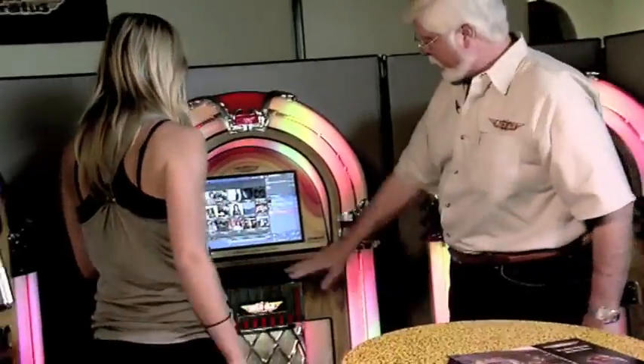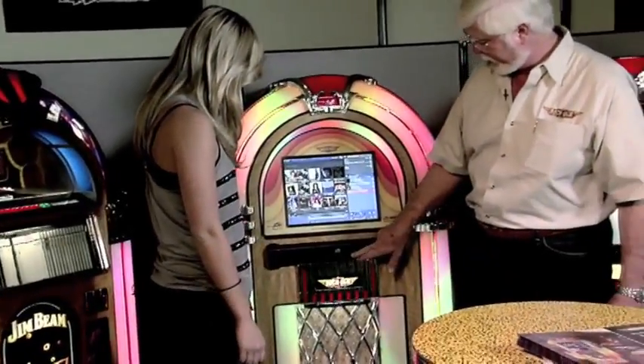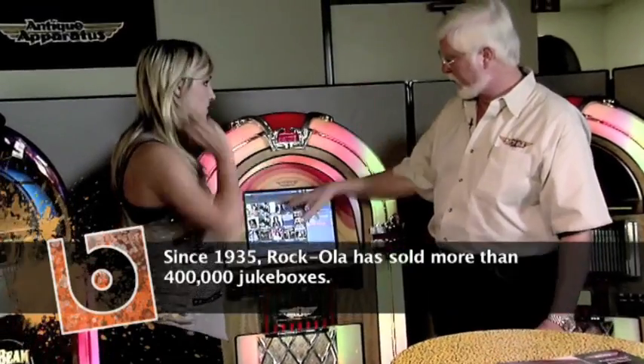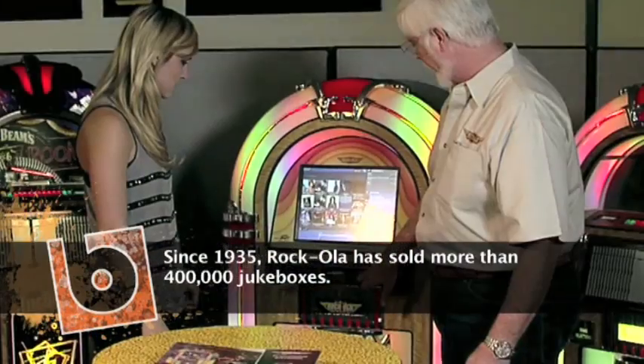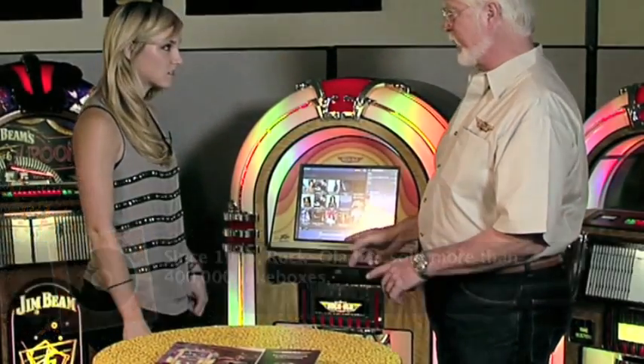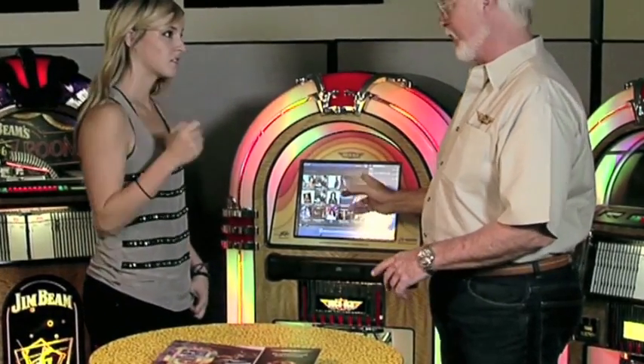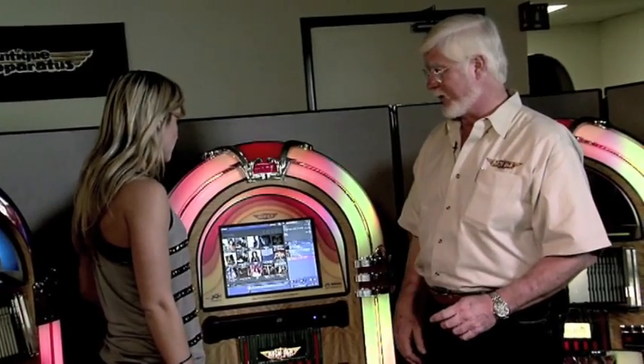Basically there's a reader right here and you put your CDs in here. When you do it, it automatically goes up on the internet and pulls down the artwork and the titles. And instead of holding 100 CDs like a CD mechanism, this holds 2,800 CDs — that's about 40,000 songs.